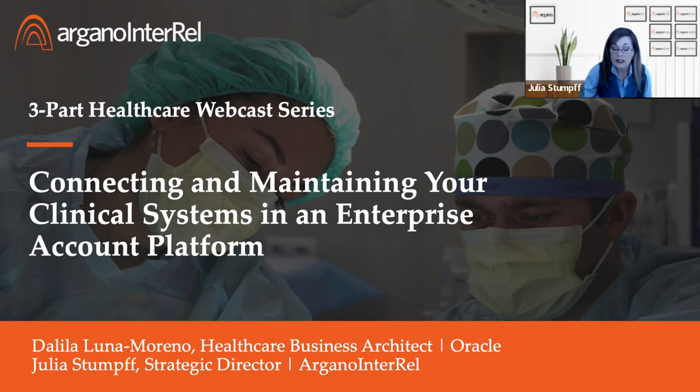Our clinical systems need to connect to downstream systems and the back-end office to properly report, analyze, and manage critical data, especially during these tumultuous economic times. We are going to look at Delilah's recording and answer any questions at the end of the session.